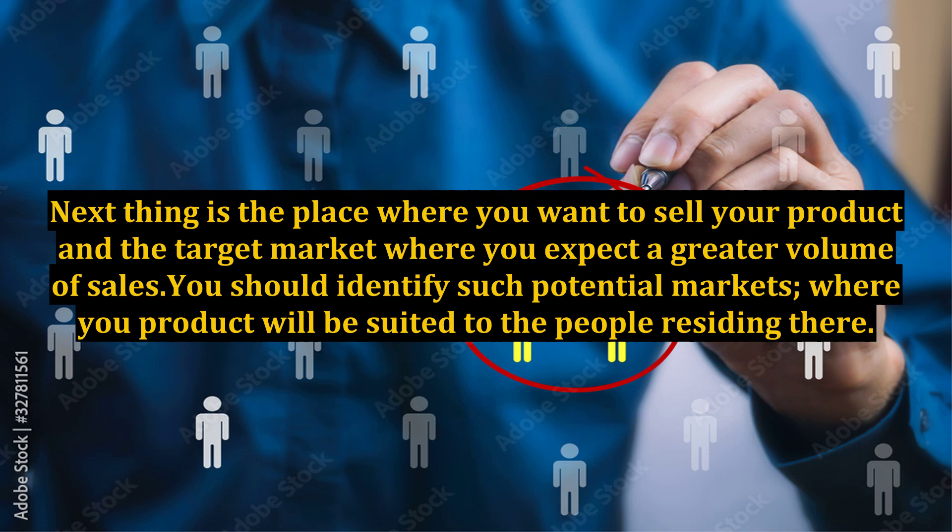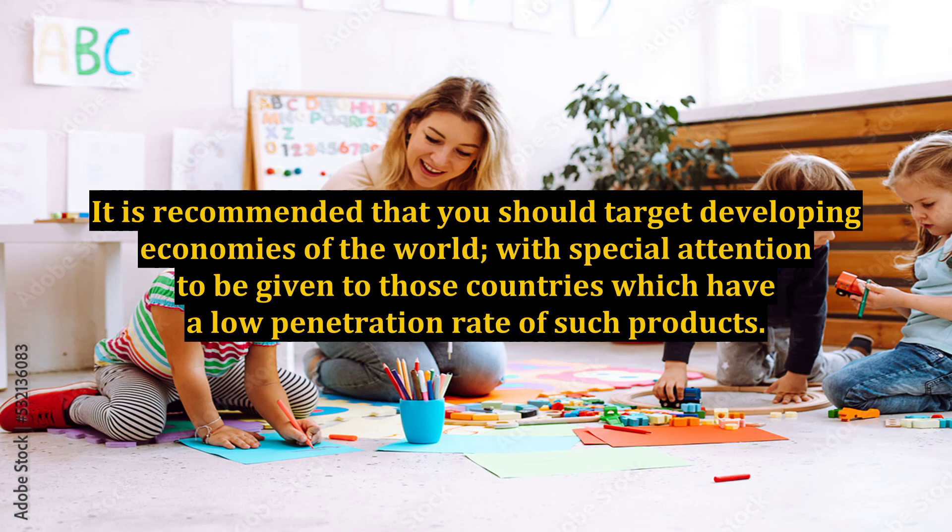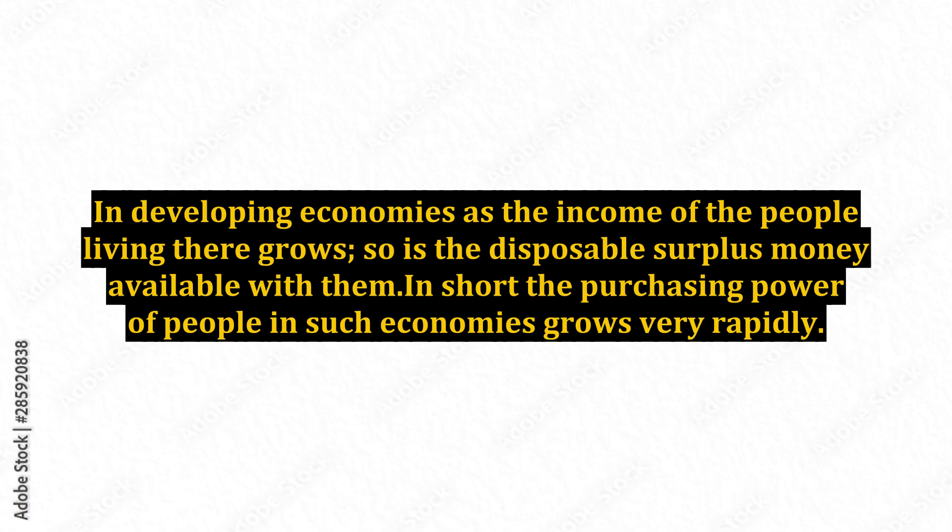Next thing is the place where you want to sell your product and the target market where you expect a greater volume of sales. You should identify such potential markets where your product will be suited to the people residing there. It is recommended that you should target developing economies of the world, with special attention to those countries which have a low penetration rate of such products. In developing economies, as the income of the people living there grows, so is the disposable surplus money available with them — in short, the purchasing power of people in such economies grows very rapidly.